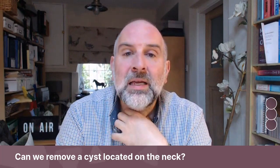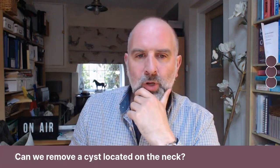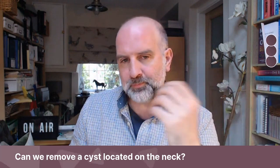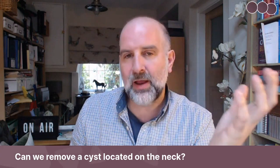If it is literally a cyst in the skin, we can definitely remove it. But it does need a little bit more thought than perhaps other areas of the body.